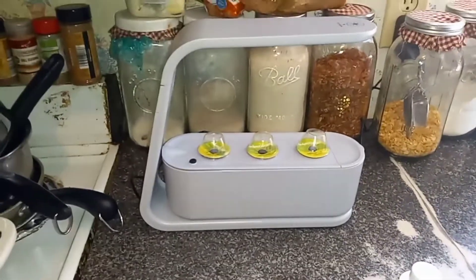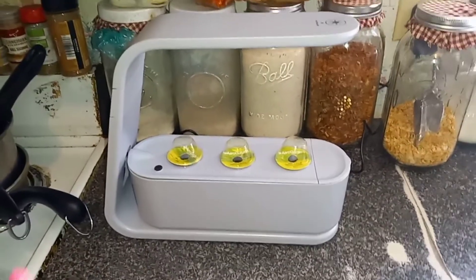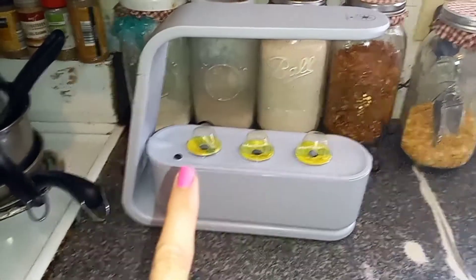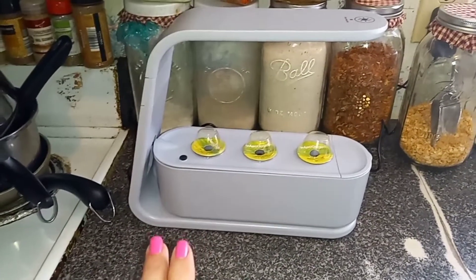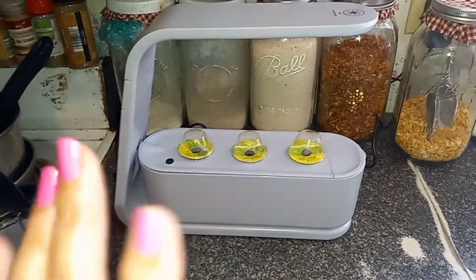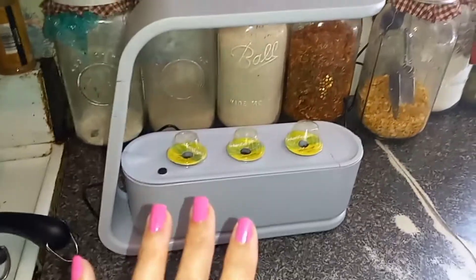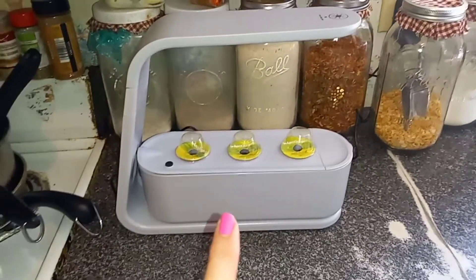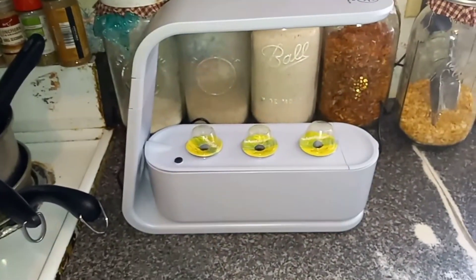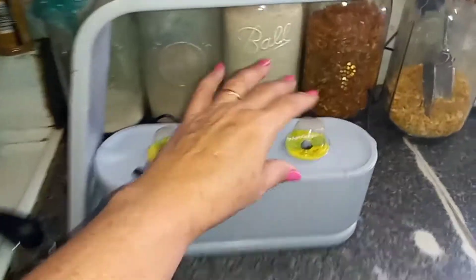I want to show you the Aerogarden. As I mentioned in my previous video, this was normally 80 bucks — I paid 20 for it. I picked up three of them; they had them in the clearance section. Guys, keep checking your Walmart — I would definitely be looking up and down for these. I had been wanting one for the longest time but couldn't justify paying 80 bucks. At 20 bucks, I definitely could.